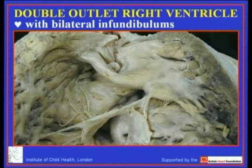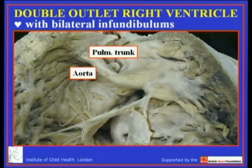From the outset we must accept that many patients with double outlet right ventricle do have bilateral infundibulums. Here is a classical example where you see the aorta and the pulmonary trunk both arising unequivocally from the morphologically right ventricle, which we see with the tricuspid valve entering the coarsely trabeculated chamber. Beneath the aortic valve there is an extensive infundibulum, as there is beneath the trunk.